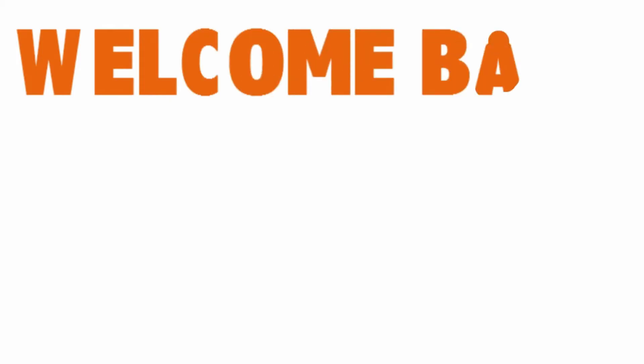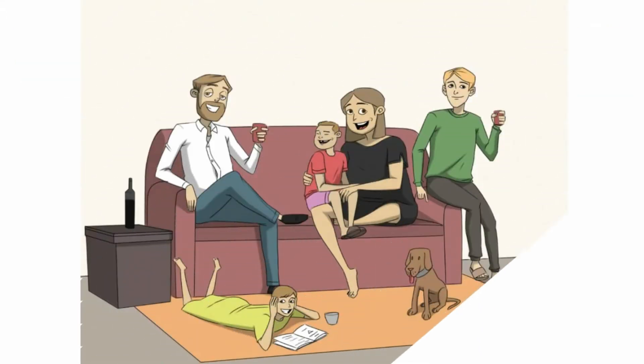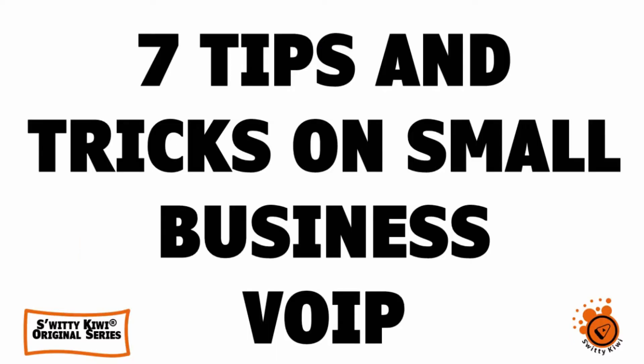Welcome back, folks, to another edition of Sweetie Kiwi. I hope you are doing fantastic today. Go grab a cup of coffee or tea or vodka and let's roll. Today I want to give you 7 brilliant ways you can use to choose the right web-based phone provider for your company.